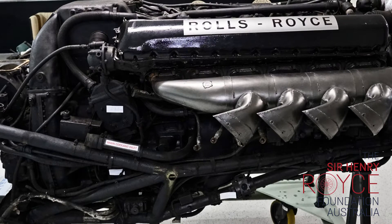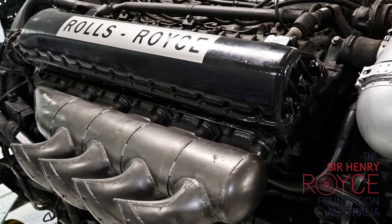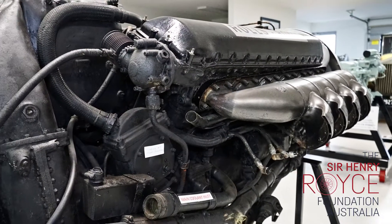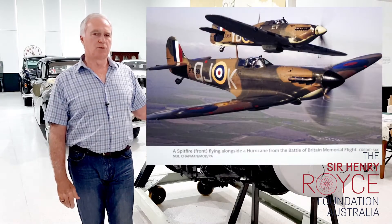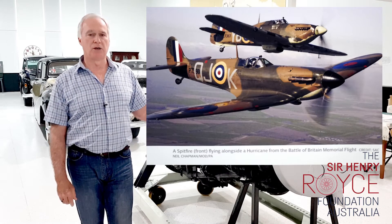At the same time, coming off the drawing boards were the famous Hawker Hurricane and the Supermarine Spitfire fighters, which made World War II the place where these engines became famous. The engines were used not only in those particular fighters but in a whole range of other aircraft.